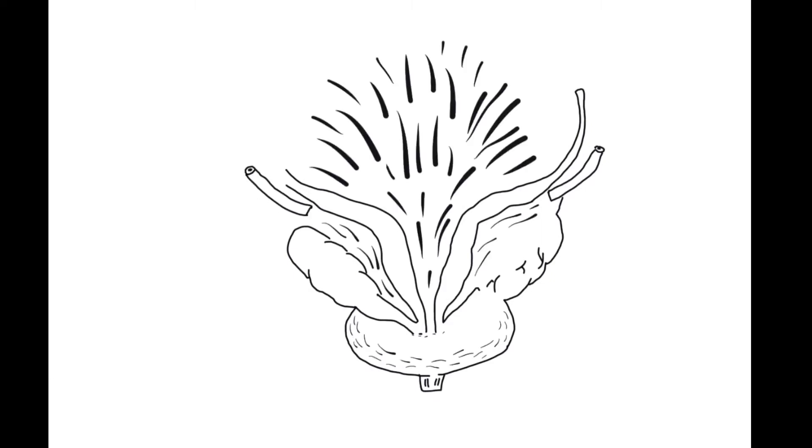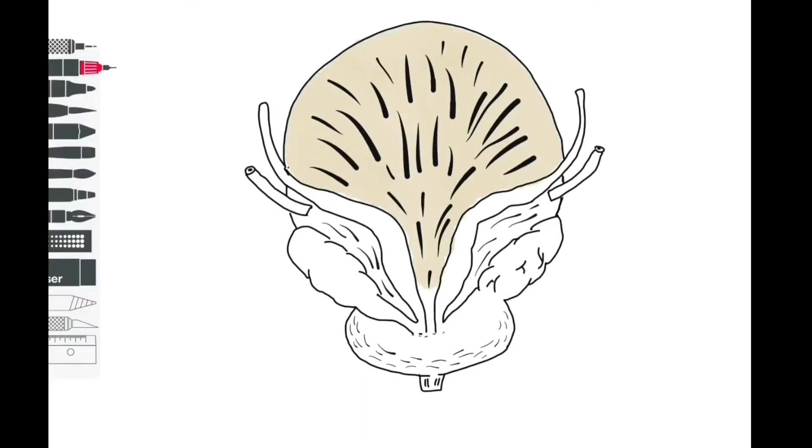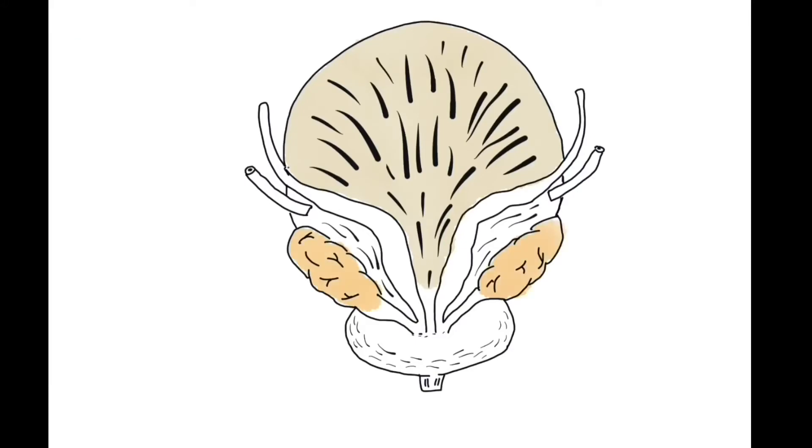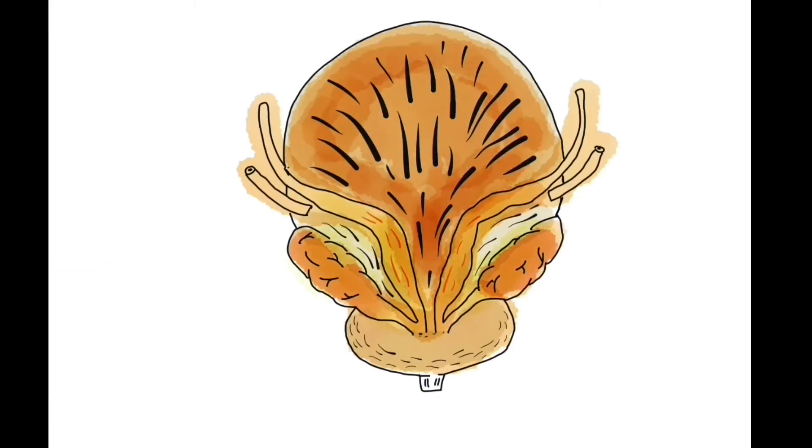Hello and welcome to this Sotten anatomy hub video covering the prostate gland, the seminal vesicles and the vas or ductus deferens. These are some key structures that form part of the male reproductive system that sit inside the pelvis, and in order to discuss their basic anatomy and function,